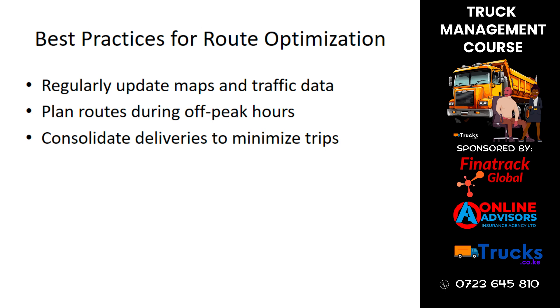To optimize routes, it's important to regularly update maps and traffic data, plan routes during off-peak hours to avoid congestion, and consolidate deliveries to minimize the number of trips. These best practices contribute to more efficient and cost-effective route planning.